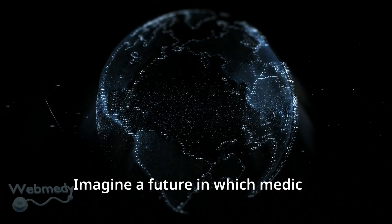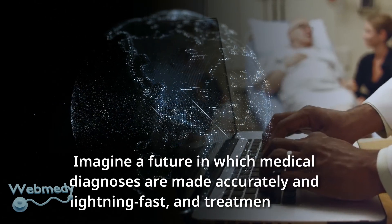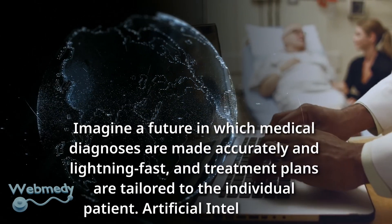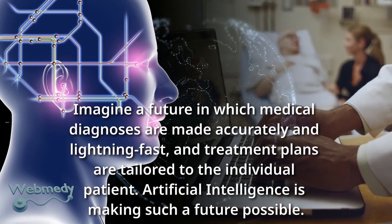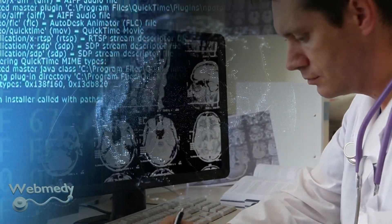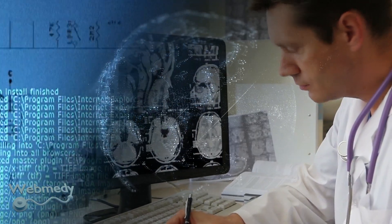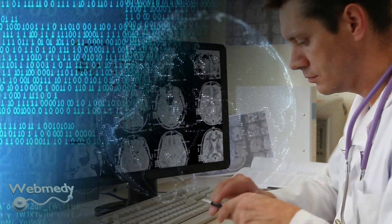Imagine a future in which medical diagnoses are made accurately and lightning fast, and treatment plans are tailored to the individual patient. Artificial intelligence is making such a future possible. From analyzing vast amounts of medical data to detecting early warning signs of disease, artificial intelligence is revolutionizing the healthcare industry and improving patient treatment outcomes.